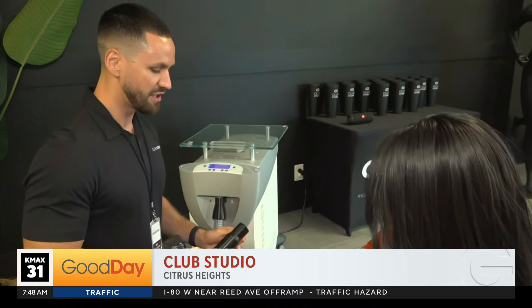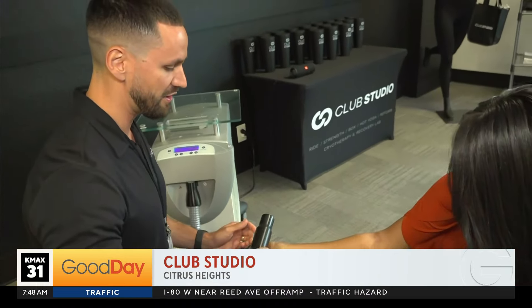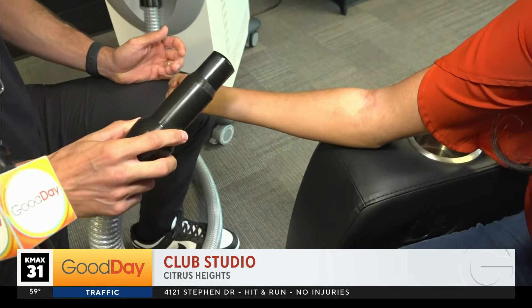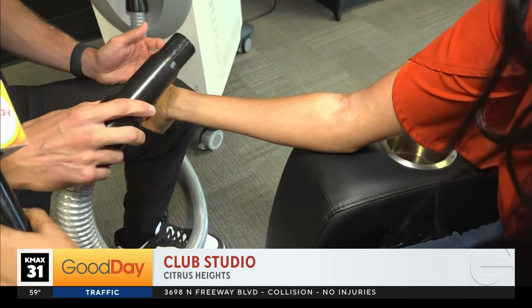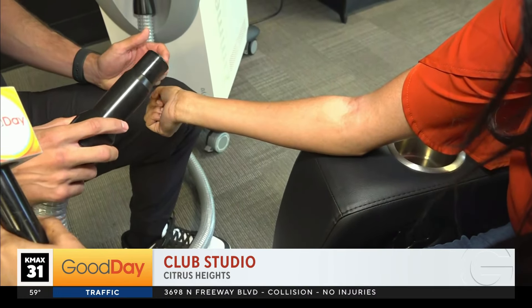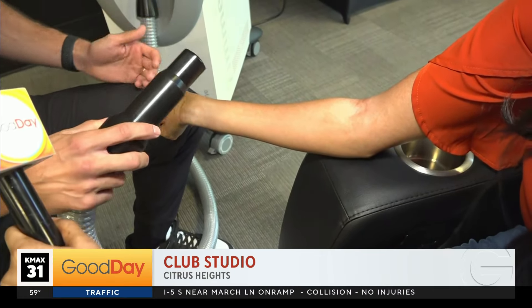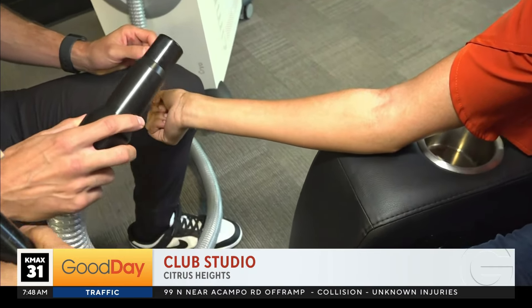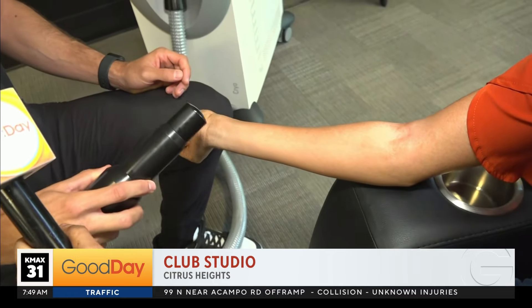We're going to do it on your wrist today since you hold that mic all the time. We'll lightly go over this area — you said you had some wrist pain — and it's just going to apply cold air to that area, which helps with inflammation, stiffness, or soreness. You can do this on many different areas of the body. Our whole-body cryotherapy chamber is more in-depth and helps with metabolism and boosting energy, but for local pain and inflammation, this localized unit is a great tool.